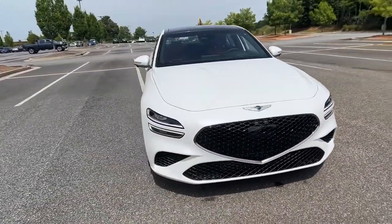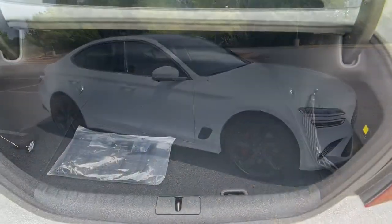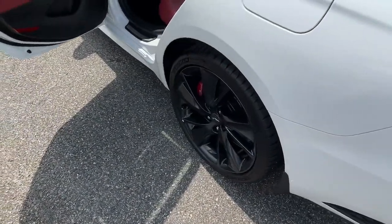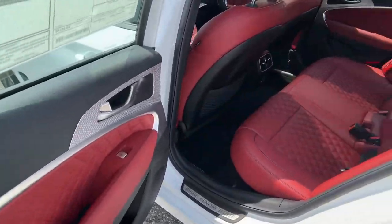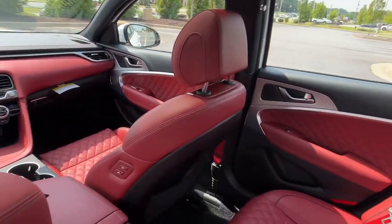These are just some of the great options this vehicle comes with: keyless entry, navigation system, power passenger seat, aluminum wheels, electronic stability control, dual zone AC, heated front seat, power driver seat, seat memory, and intermittent wipers.